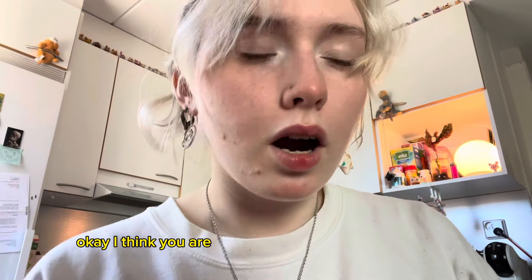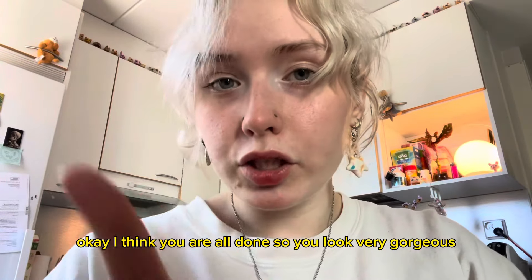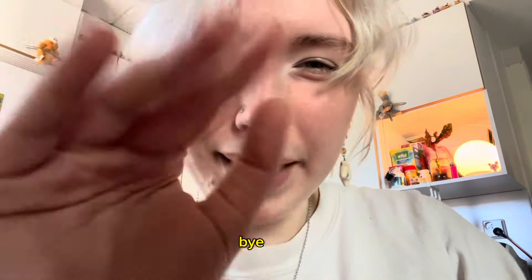Okay, I think you are all done! You look very gorgeous, very gorgeous — I love you. See you next week, bye bye!